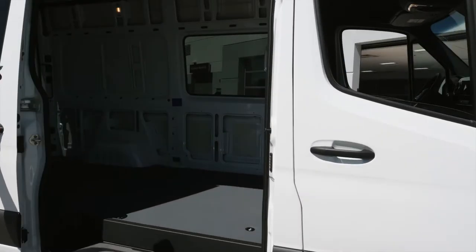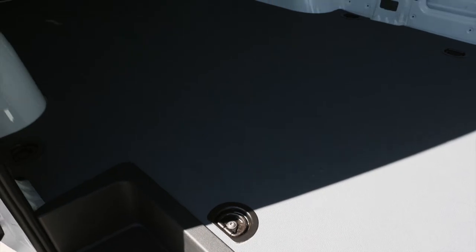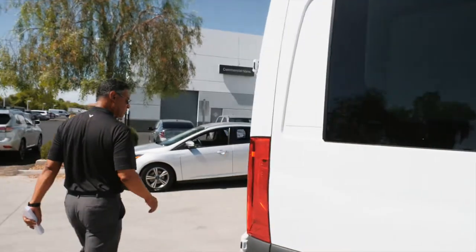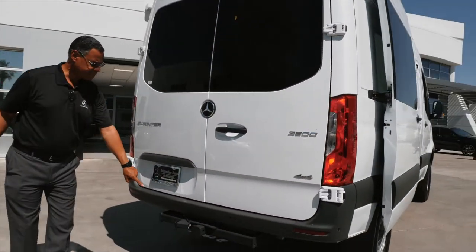Opening this up, we have the laminate floor. You have your tie-down hooks, which is nice. You have a roof rack on this. Opening up the rear doors, you also have the trailer tow package — 5,000 pounds.